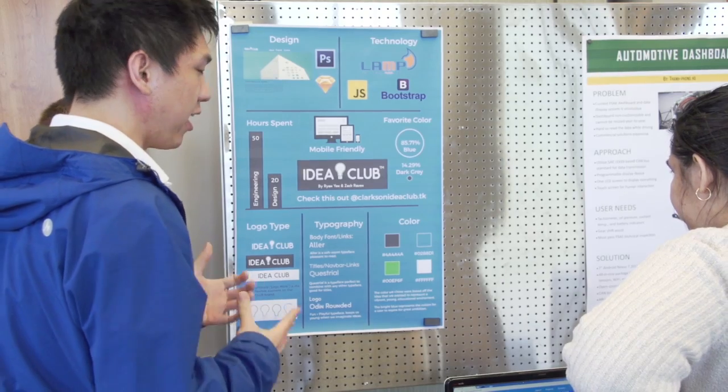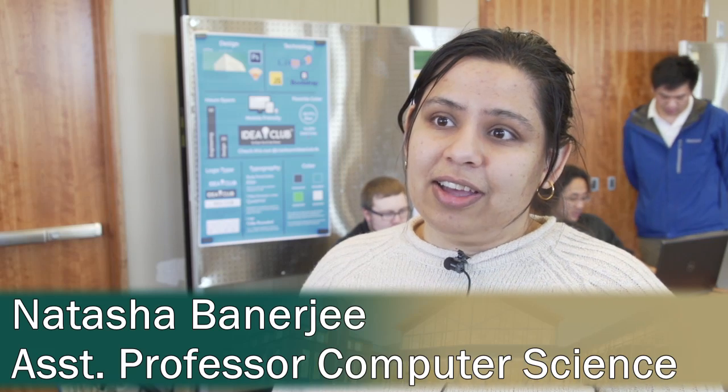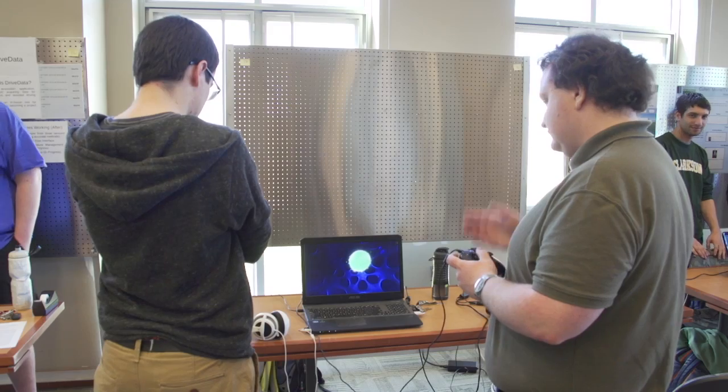Today we have presentations from the students who took the Human Computer Interaction class. They did a semester-long project in the area of designing user interfaces and they are presenting their work here. A lot of the projects have to do with reimagining user interfaces.